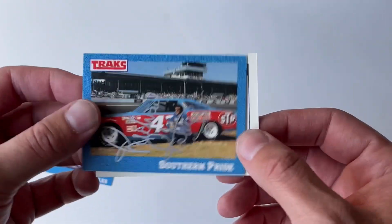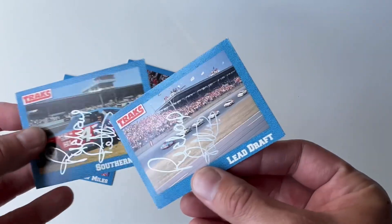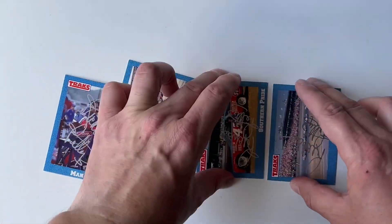Incredible. Number 21 and 22. These are the last four that I needed to complete this entire set that I've been working on for over three years to get autographed.